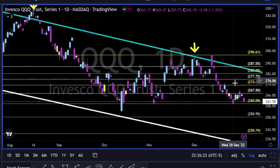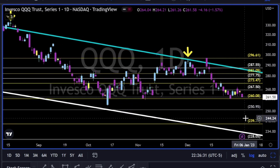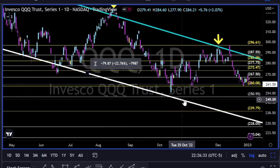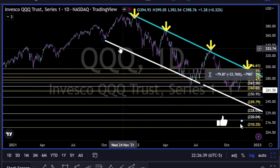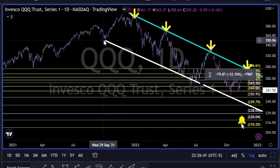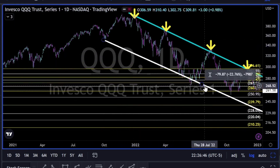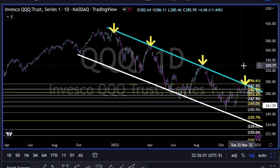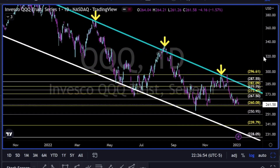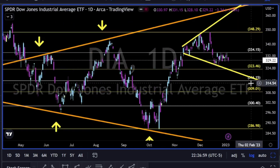QQQ — as we can see, relative weakness. The 260 needs to hold; otherwise 250, 240, and maybe even retesting this trend line. This trend line has been holding lower lows since September of 2021 — every time price reaches this area it bounces back. For now, bears are in full control on the QQQ.